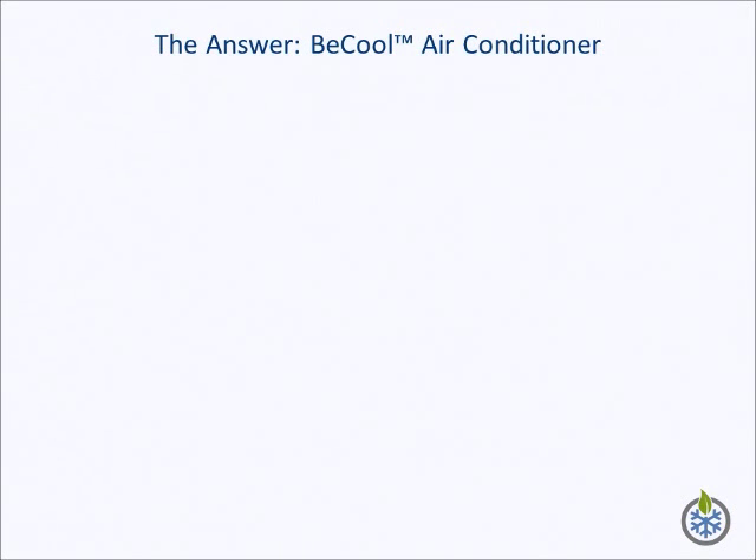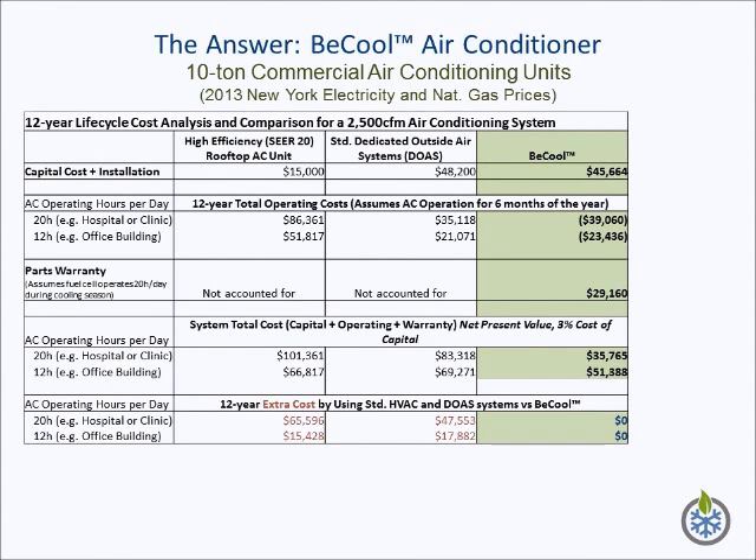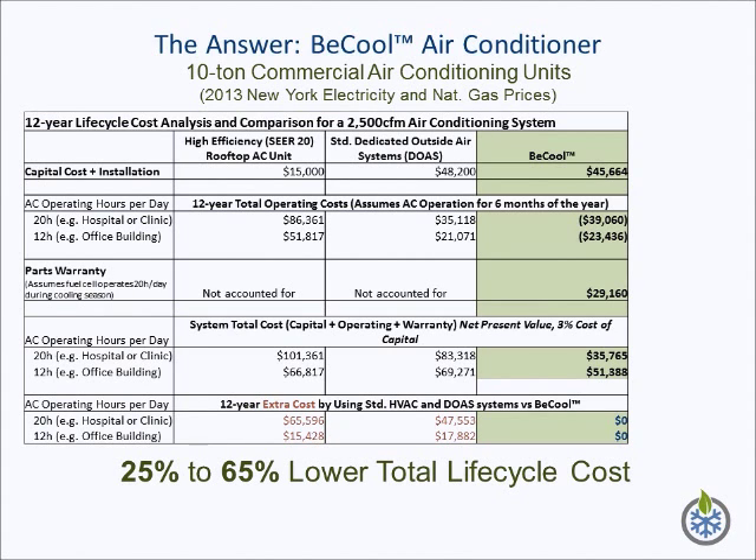The competitive advantage of the B-Cool product is significant. To illustrate this, a comparison of costs associated with existing high-efficiency rooftop air conditioners, dedicated outside air systems, or DOAS, and projected costs for a similar B-Cool system are shown in the table. This analysis assumes all these units have similar specifications. They provide 2,500 CFM of air to the building and 10 tons of cooling. The B-Cool system also produces 15 kW of electricity and consumes natural gas at a rate of 43 kW thermal, based on its lower heating value. The result shows significant life cycle cost savings ranging from 25% to 65%, depending on how the system is used.